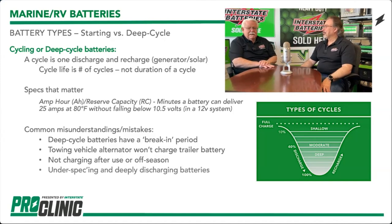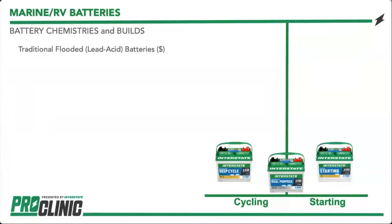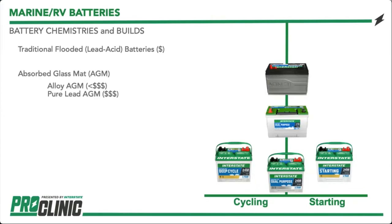We have our traditional flooded batteries — the SLIs, starting lighting ignition. We also have AGM, absorbed glass mat, which is a little more costly than a traditional flooded. There are two variables: alloyed AGM, which uses recycled lead, and pure lead AGM. They function differently and as far as lifespan there's a big difference. The alloyed AGM is somewhat pricey, but the pure lead product is a lot more expensive — however, you do get a lot more life cycles out of them.